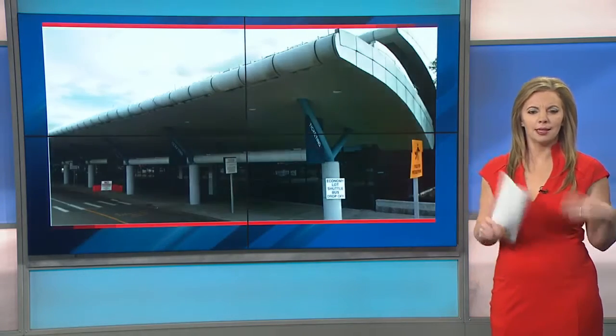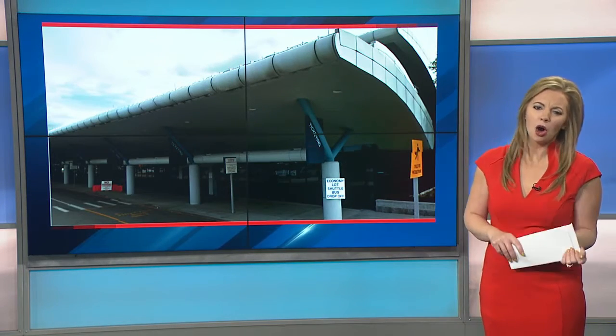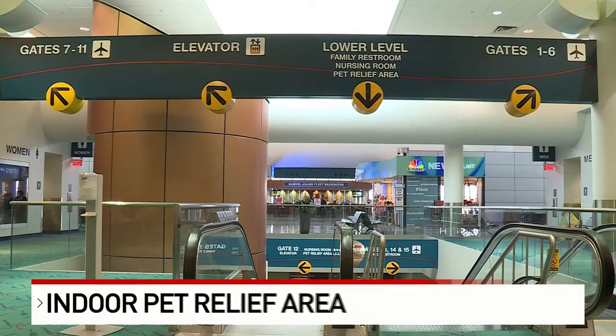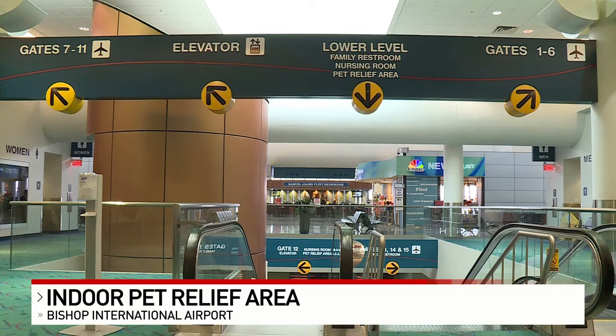If you have fur and four legs, you will probably feel a little bit more at home when you fly through Flint's Bishop International Airport. This is why the airport just added a pet relief area, located inside terminal 2.